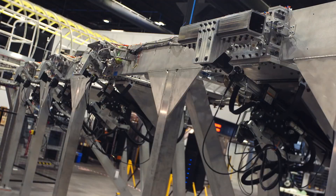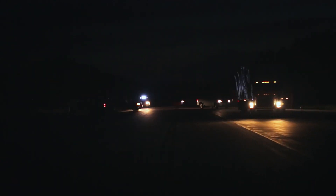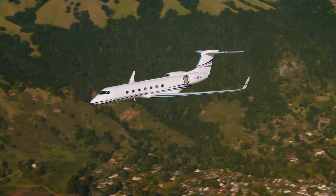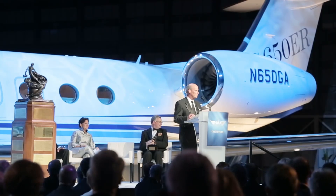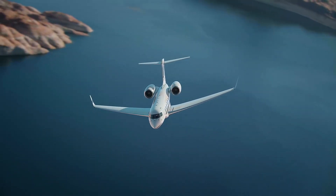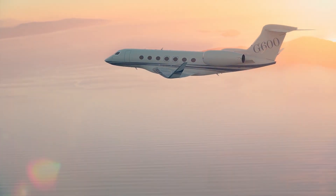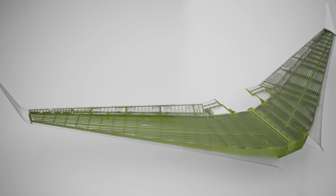Nobody had to force them to start. In parallel with the implementation of the G650 program, projects for replacing the little brothers were conducted behind closed doors. The process was slow — the old models were quite relevant, and making three completely new aircraft at the same time was too bold, even for Gulfstream. The plan was simple: create the G650, confirm the effectiveness of new technologies, then create newcomers based on them. The G450 had to give way to the G500, and the G550 to the G600 respectively.